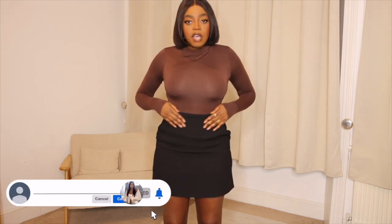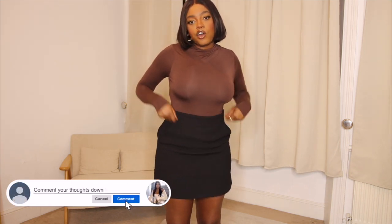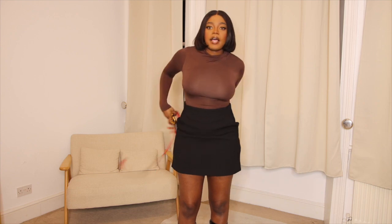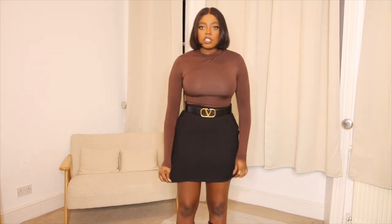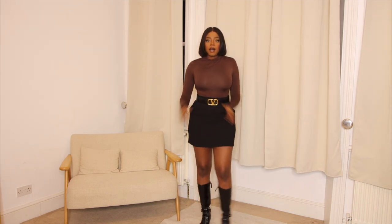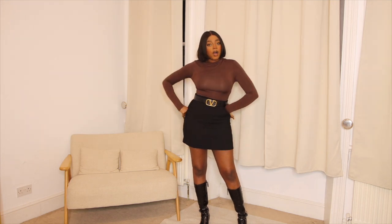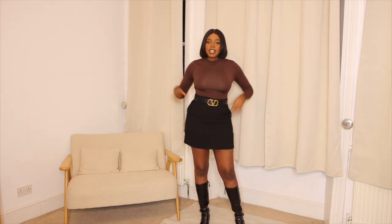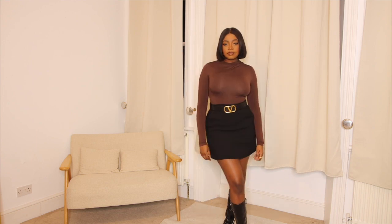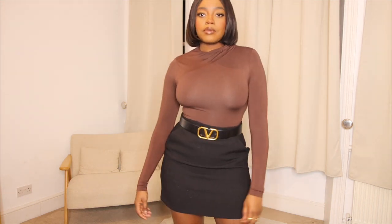I also want to mention that the skirt doesn't come with belt loops, but one way to jazz the outfit up is by adding a belt. I've got my Valentino belt, and if I were going out I'd just pop this on to zhuzh it up a bit — it really uplifts the look. I think the skirt length is also appropriate for a front-office work environment. This is definitely one of my favorites.